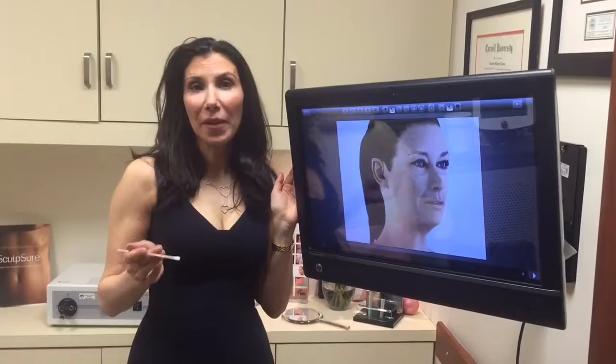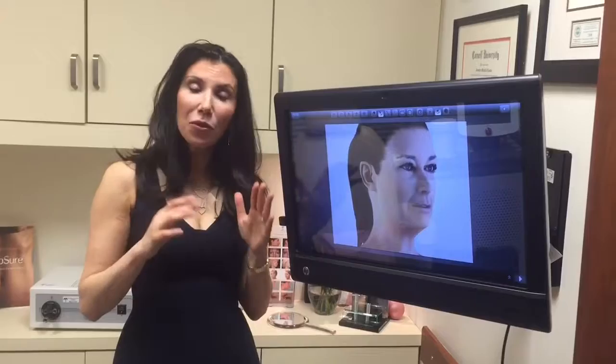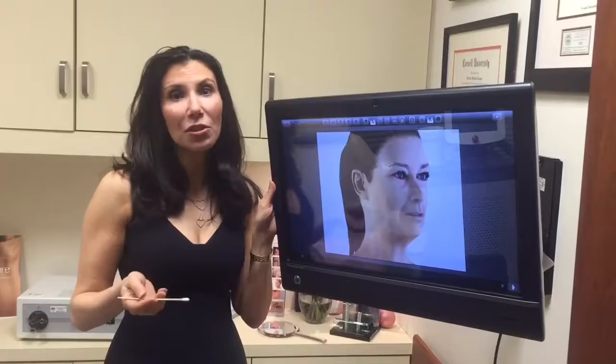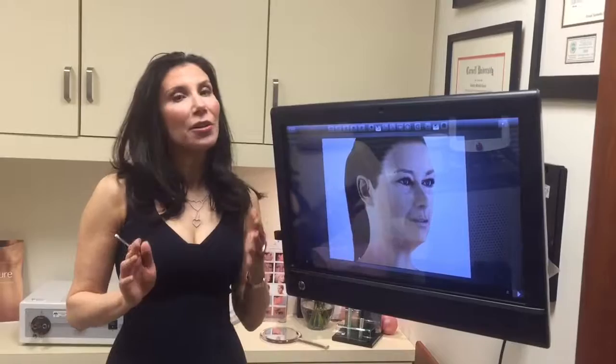People often ask how long recovery from a facelift takes. The general rule of thumb is about 10 days. You'll have a big dressing on your head overnight, then I'll see you the next day to take it down. For the first 48 hours, stay home with ice and have someone help you, avoiding head turning or bending down to keep calm, minimize blood pressure elevation, and reduce swelling. Stitches come out around six days and nine days, so 10 days is a good rule of thumb.